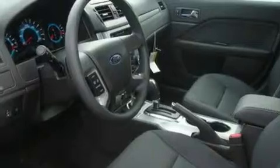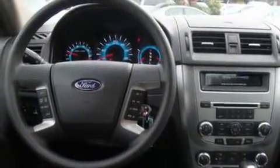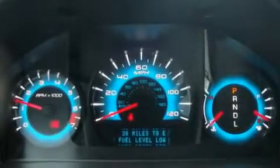Its top features include a sunroof, fold-down rear seats, steering wheel mounting controls, a portable music device ready stereo system, alloy wheels, fog lamps, a traction control system, an anti-lock braking system, an auto-dimming rear view mirror, and cruise control.